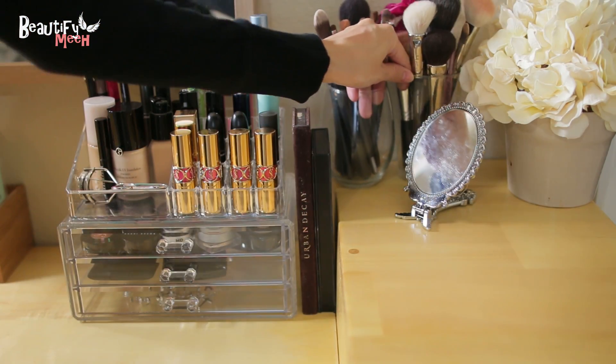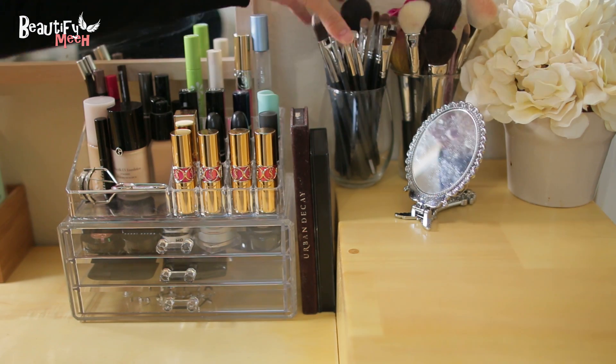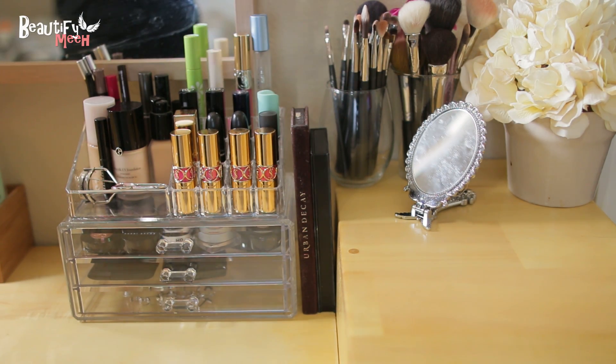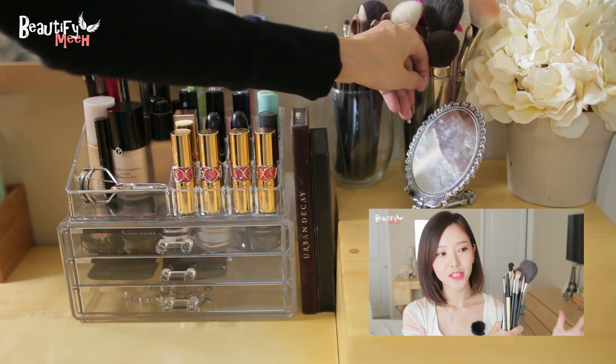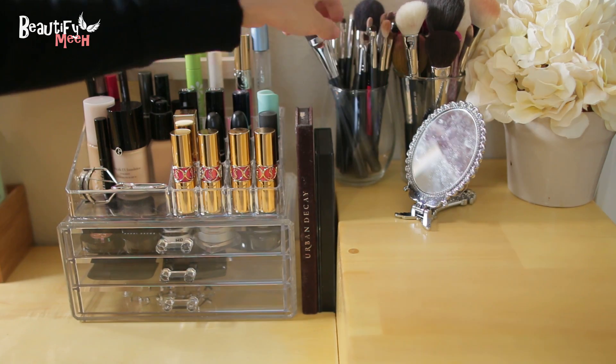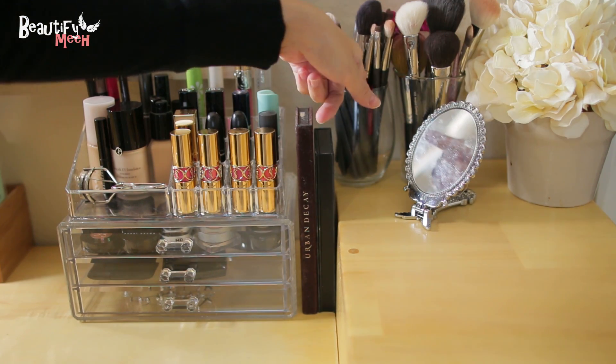Here are my most used makeup brushes. I'm not going to show you guys those because I did a most used makeup brushes video a few days ago, which I'll link down in the video info box. So I just place everything that I use in this cup.